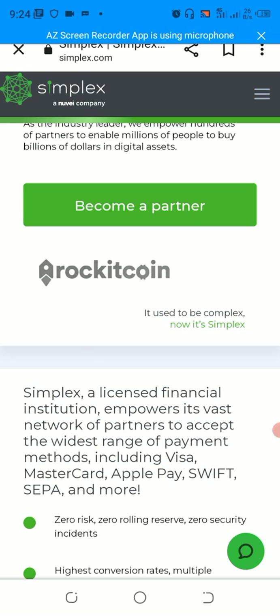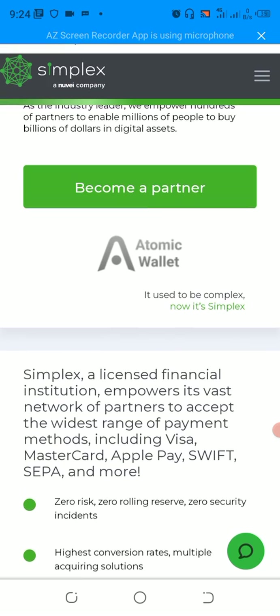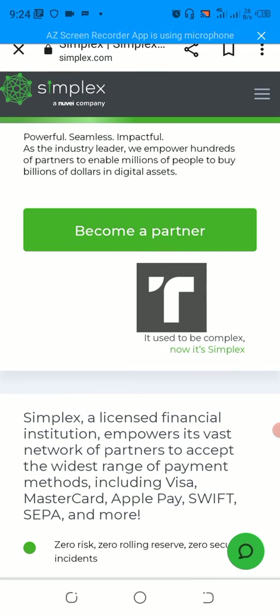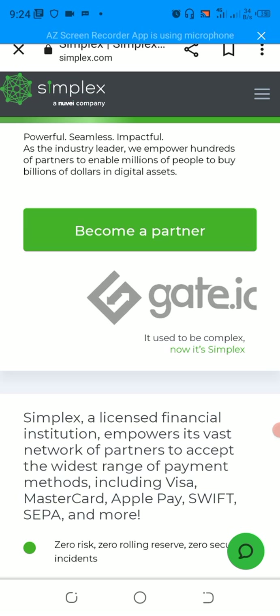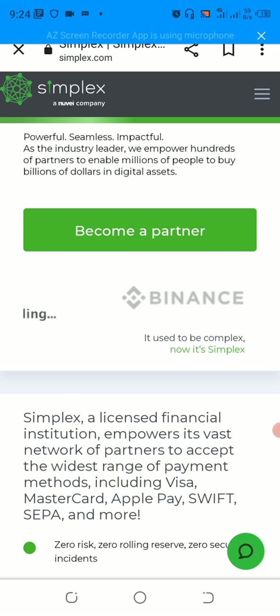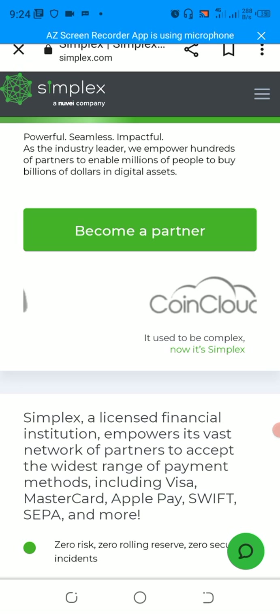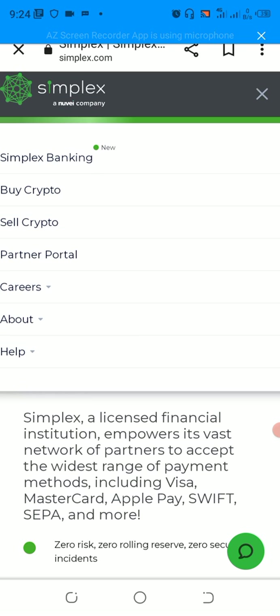It is not a must that you have a registered account with this particular platform. Without having any account, you can just Google 'simplex crypto' — you can see it up there, written Simplex, but make sure you add the word crypto. Just Google 'simplex crypto' and you will be directed to the first window. Then the next step is to click on those three bars.